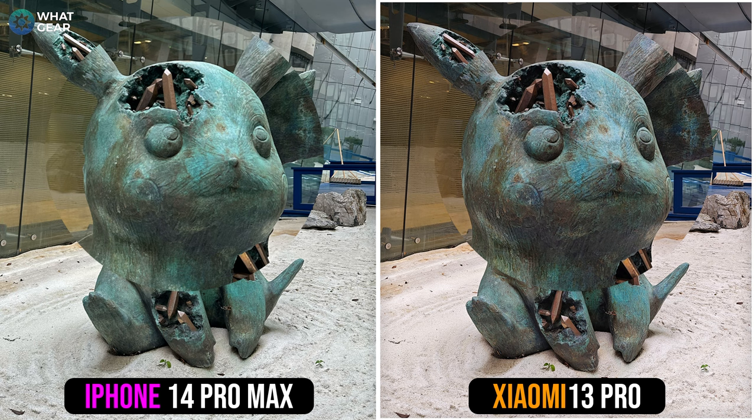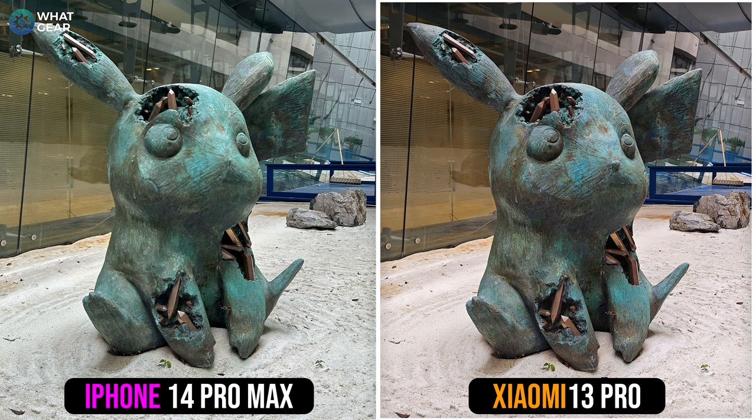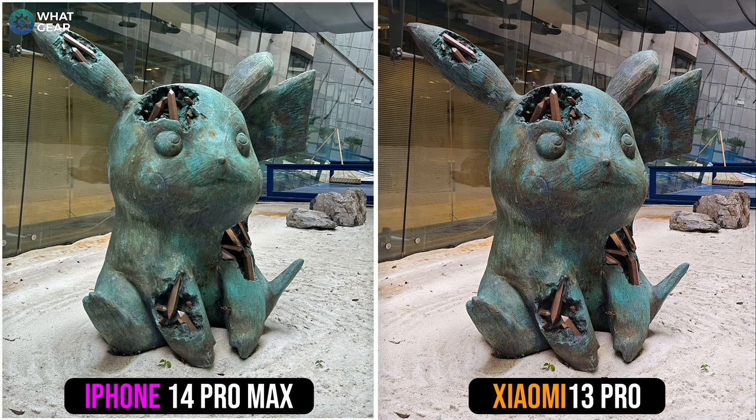The fine details seem to be more pronounced on the Xiaomi 13 Pro Pikachu shot than the iPhone, and this could be due to that 1-inch sensor combined with the Leica lenses. With that said, if you do prefer the iPhone photo here, let me know why in the comments below.